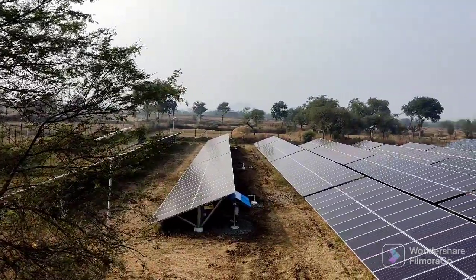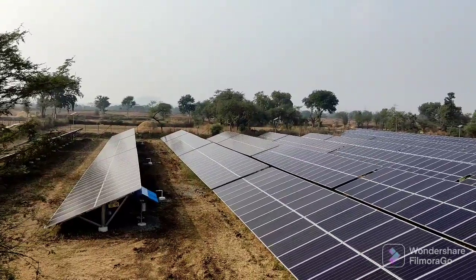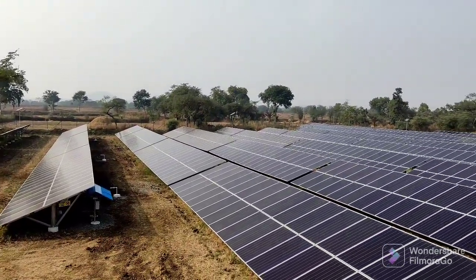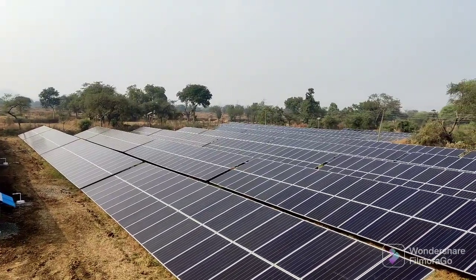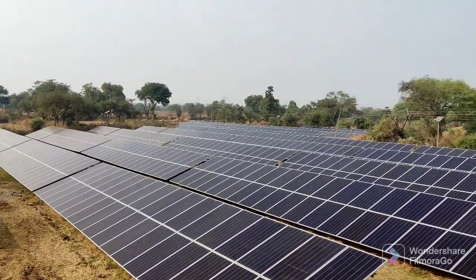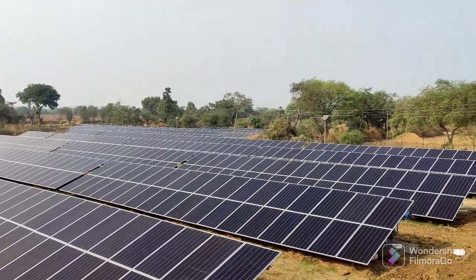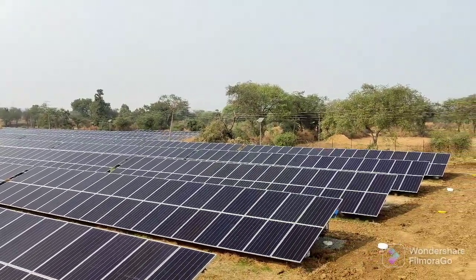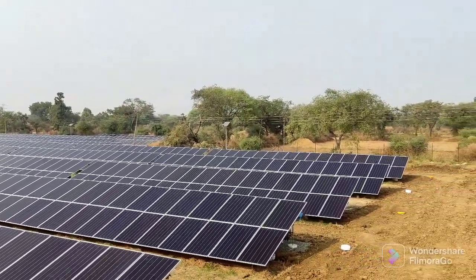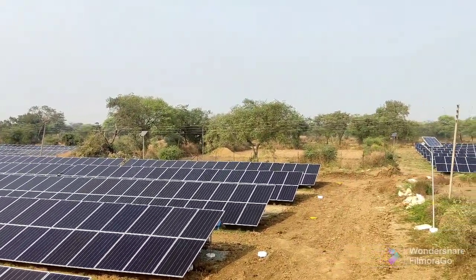We are now at the solar power plant area. The land is at the back side of the rice mill and occupies around 3 to 3.5 acres. The entire engineering, design, supply, installation and commissioning of the solar power plant was done by Greensoul Renewable Power, Bangalore. Let us now step into some technical and commercial details about the power plant.